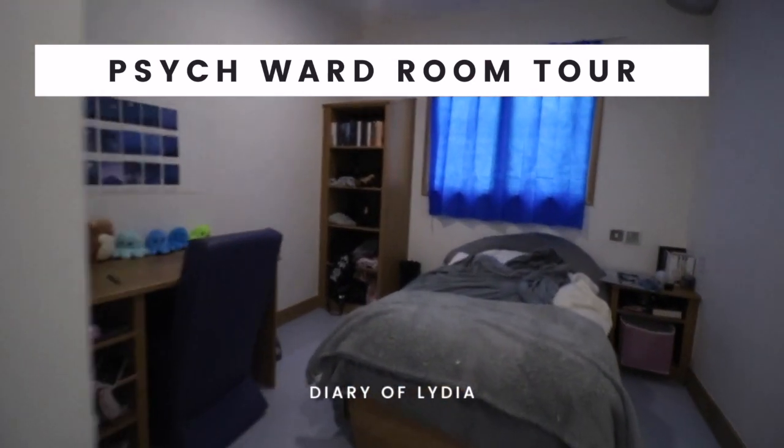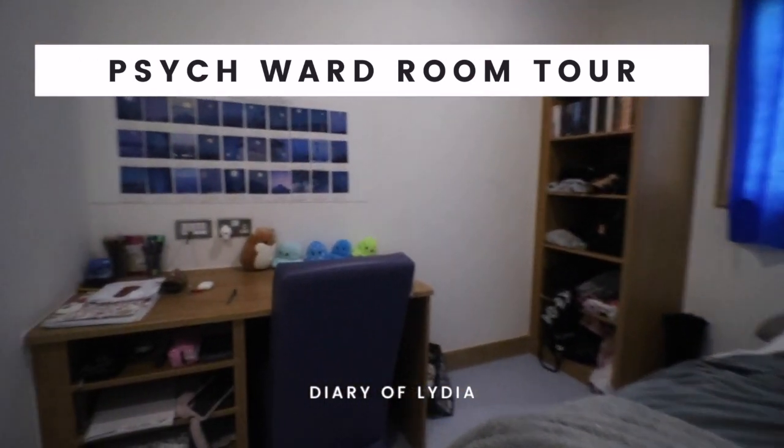As you can see, you get the basics: a desk, shelves, bed, bedside table, or chair. It's very minimal, very basic, and there's not really a lot of risk associated with these rooms — they're purpose built.